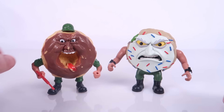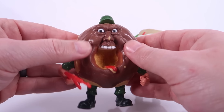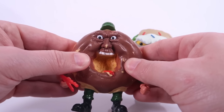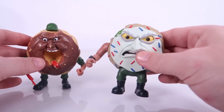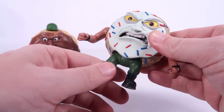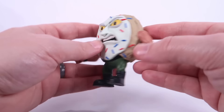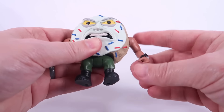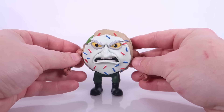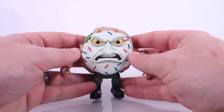The Food Fighters figures are made of a very soft kind of vinyl material — I always joke that they feel like dog toys. Nine to Five Warriors does not continue that; this is a solid hunk of plastic, very hefty, feels very sturdy and well made. The articulation on this guy: his arms move up and down, his legs move up and down, and that's really all you get — just like vintage Food Fighters. But what more do you need?